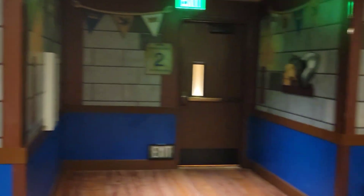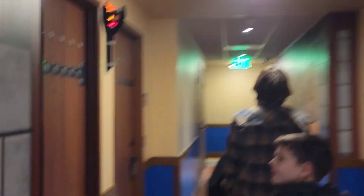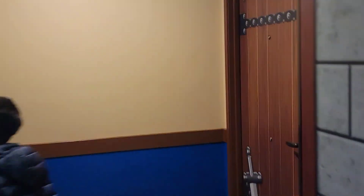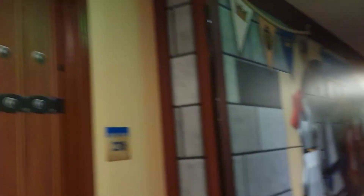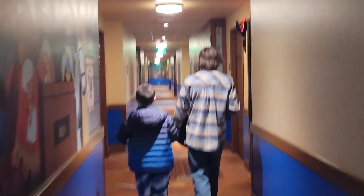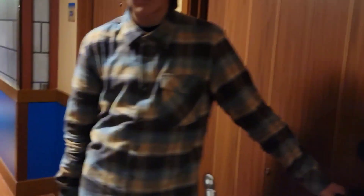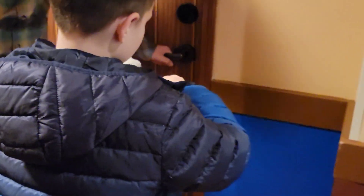Room number is 277, so there's a sign — this way. We're almost there. Look at this — this is so cool! Dude, I'm going to get so lost in here. Here's the key, Daniel. Open the room.